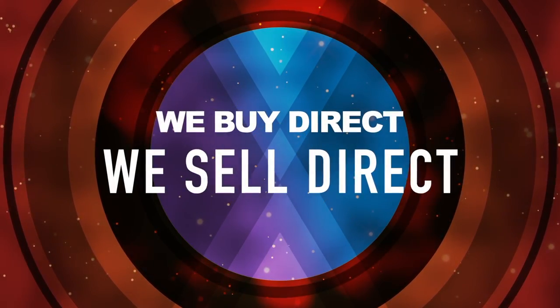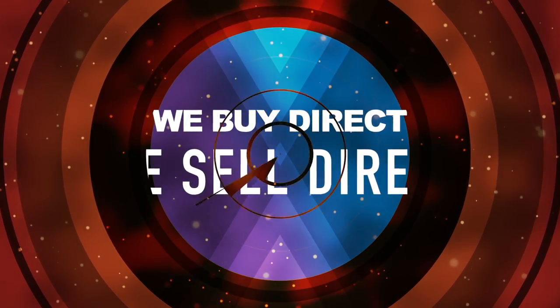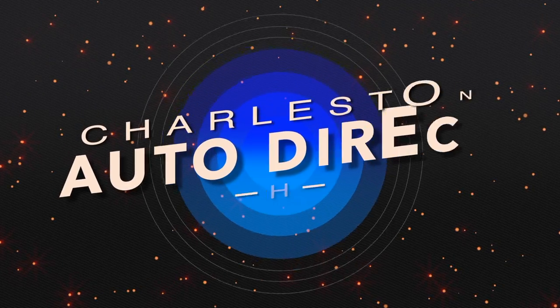We buy direct, and we sell direct, here at Charleston Auto Direct.